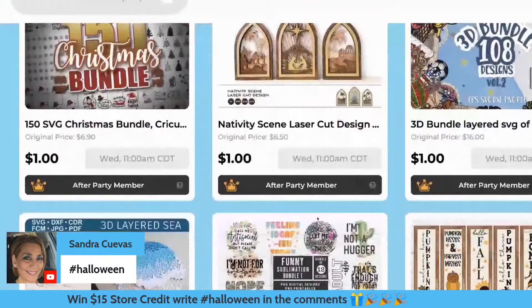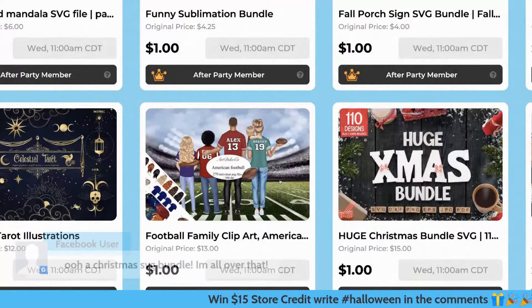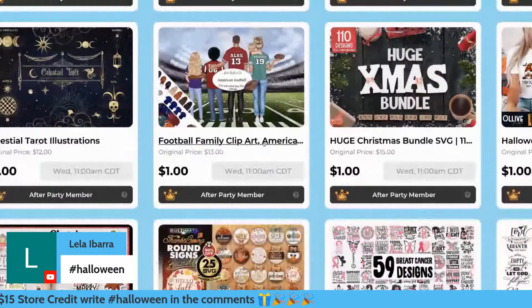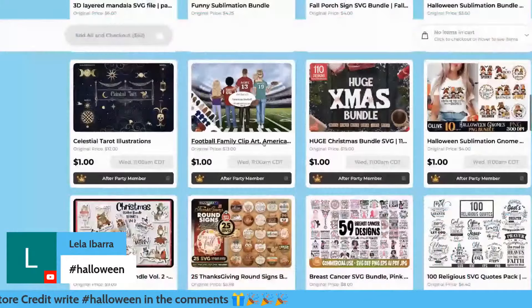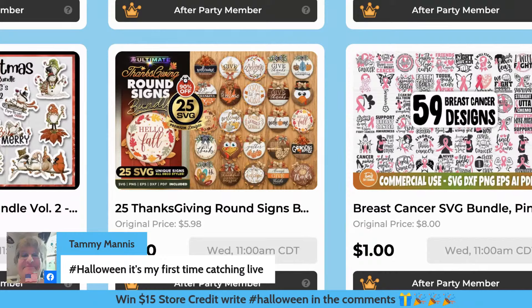We've got some laser stuff. Keep in mind with laser stuff, you don't have to just have a Glowforge — you can still use that on your Cricut as well. It is homecoming time, so these are perfect to place on a t-shirt, coffee mugs, all of the things. We've got some really fun signs — look at how cute this turkey is. There are so many good ones in here, once again a dollar.